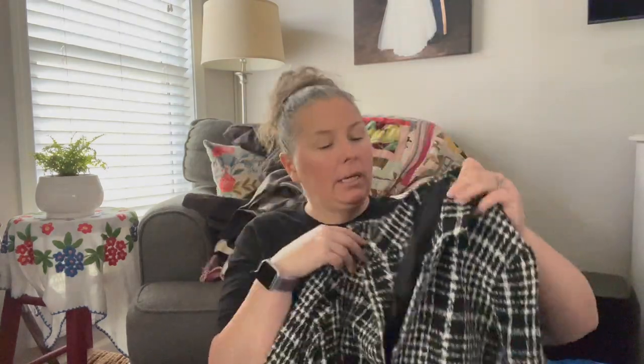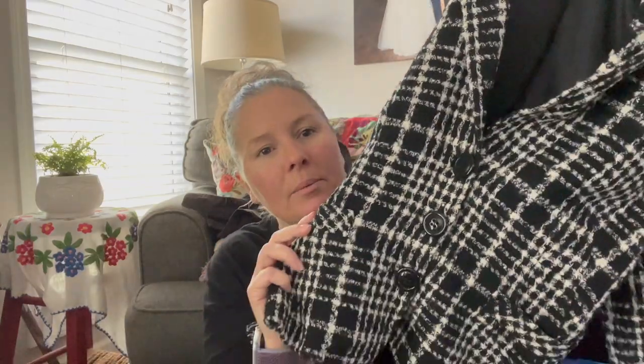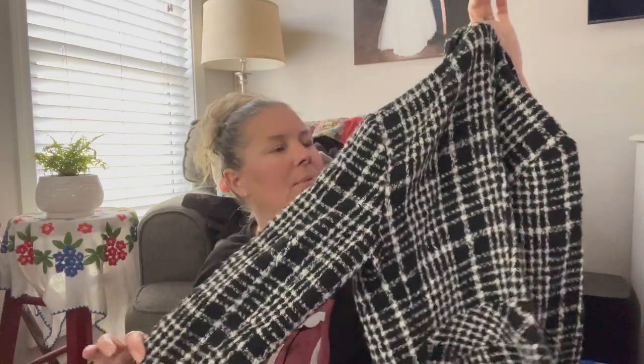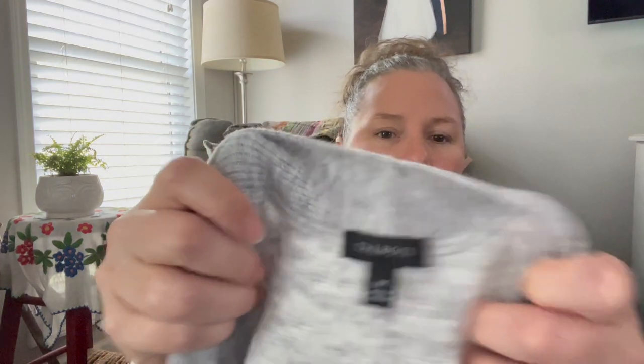This is Zara Woman, size US 4, acrylic-polyester-wool blend — a little tweed plaid blazer jacket with three buttons, front slip pockets, and it's lined. Very cute jacket, wearable in spring with a pop of color underneath. It has academia vibes, so I put 'dark academia' and 'light academia' in my listings for anything plaid that could be worn to school or as a professor look.